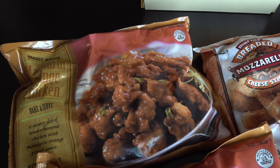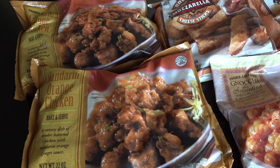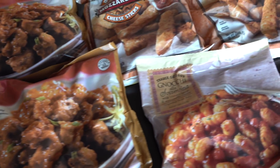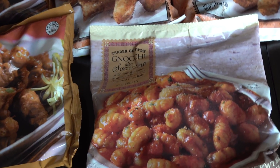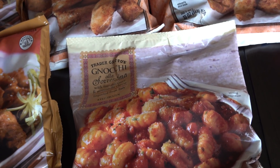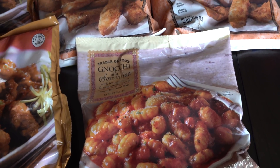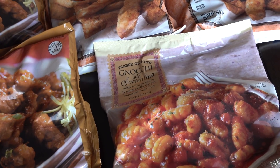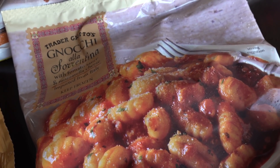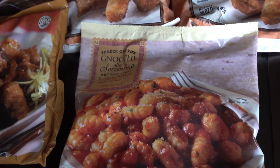So we of course love their Mandarin chicken, and when I make it for my family, I almost always make two bags. So we picked up two bags of this Mandarin chicken. And then gnocchi seems to be all the rage on the internet right now, and I don't think I've ever tried it before. So we decided to go ahead and pick up this gnocchi a la sorrentina from Trader Joe's and give it a try.